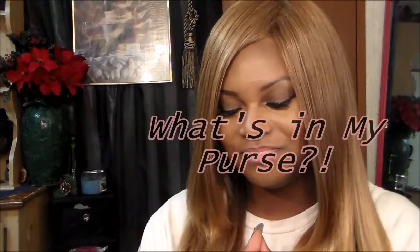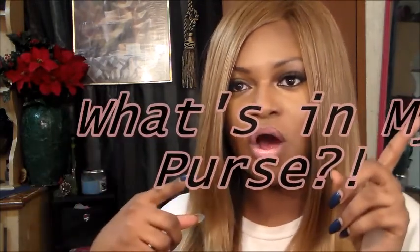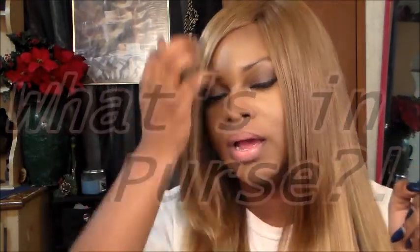Hey everybody, I'm back again — same clothing, same everything. I'm doing three videos in one day because a lot of my stuff has come in. I'm doing a 'what's in my purse' video. If you saw my haul video, I got some purses in. If you haven't checked out that haul video, go check it out.